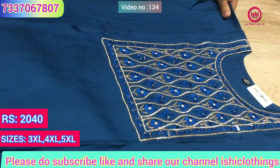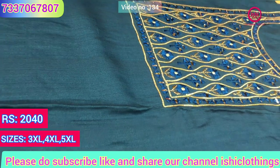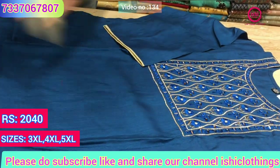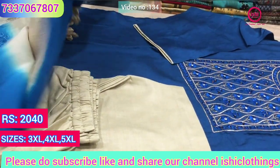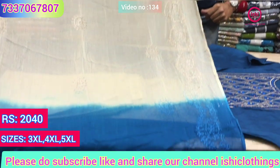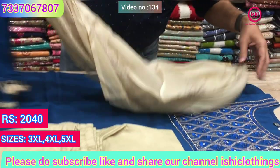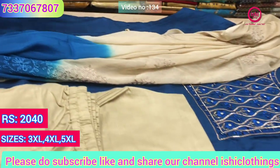It's a complete set with nice mirror work and a touch of neem zari. It's a bottom in contrast — a straight pant in contrast. This is the dupatta you get in this — a two-tone dupatta with work all over on it. A lovely semi-casual party wear, and the price is 2040. Sizes available are 3XL, 4XL and 5XL.